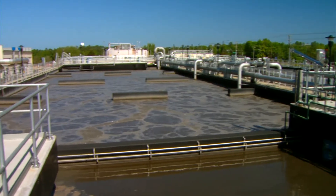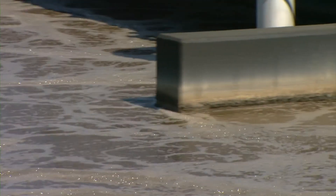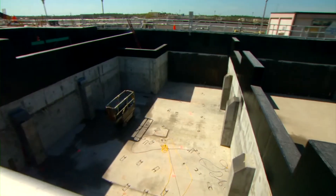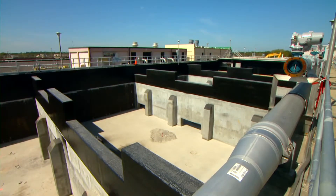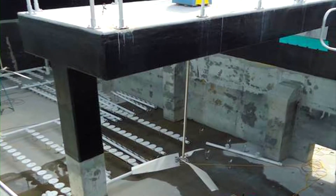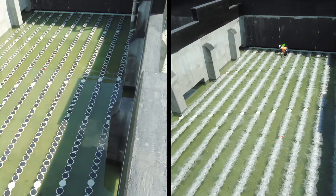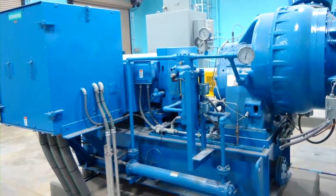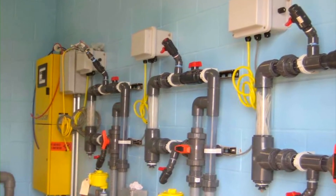Each aeration basin is being upgraded for biological nitrogen removal. The design also provides flexibility to operate each basin in either a four-stage or a five-stage configuration for biological phosphorus removal. Reinforced concrete baffle walls are being retrofitted in each basin to create the anaerobic, anoxic, and aerated zones required for biological nutrient removal. High-efficiency vertical mixers are being installed in anaerobic and anoxic zones. Fine bubble membrane diffusers have been installed in each of the aerated zones. New single-stage high-efficiency blowers, nutrient analyzers, and state-of-the-art automated process air controls will serve to optimize aeration energy demands.